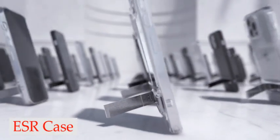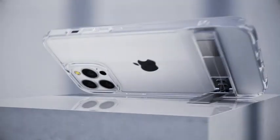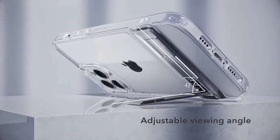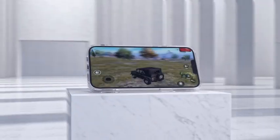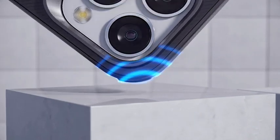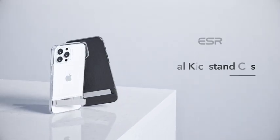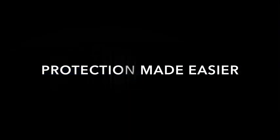Number 4: ESR Case. This case offers you the freedom to choose any angle up to 60 degrees, thanks to its patented design and super sturdy hinge. It also features reinforced air guard corners to provide protection against drops, and raised screen and camera edges to protect against scratches. High-quality polycarbonate provides great grip and resists yellowing and scratches to keep your phone crystal clear. This case is perfect for anyone who wants to free up their hands while still being able to FaceTime friends or watch their favorite shows.